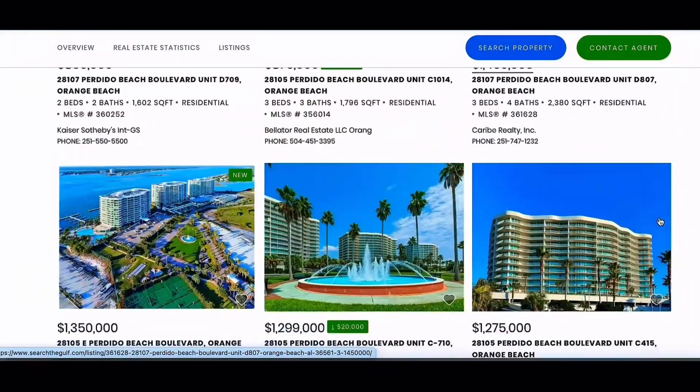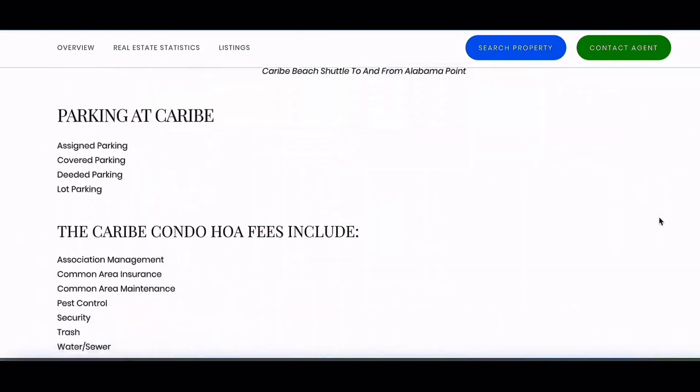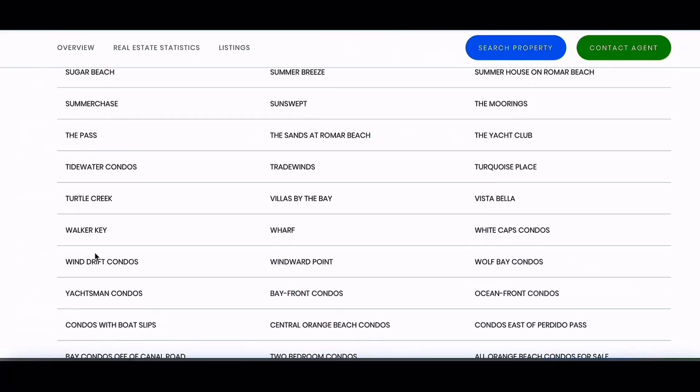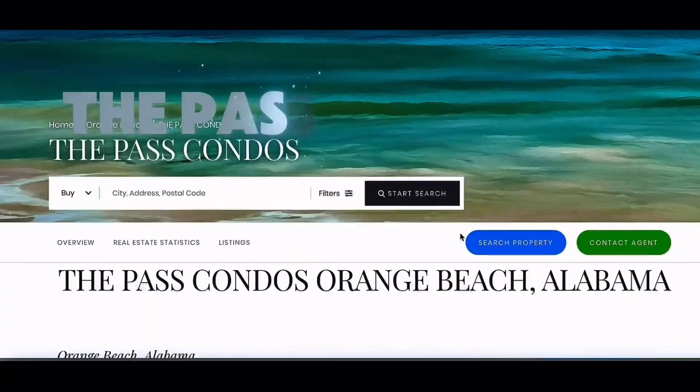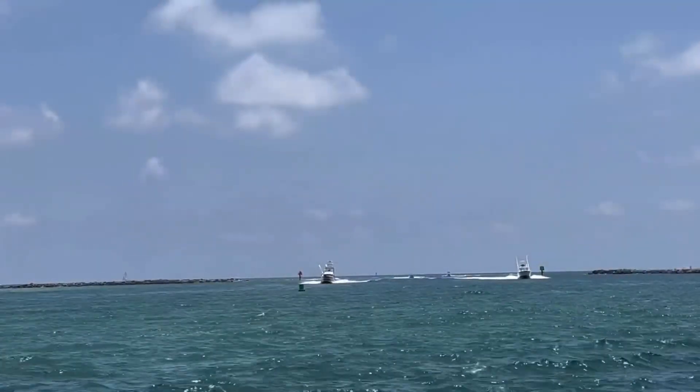SearchTheGulf.com allows you to view all listings for sale on the Gulf Coast as well as neighborhood information. As local real estate advisors, we're here to assist you in finding the perfect property that matches your boating lifestyle and fulfills your real estate goals.